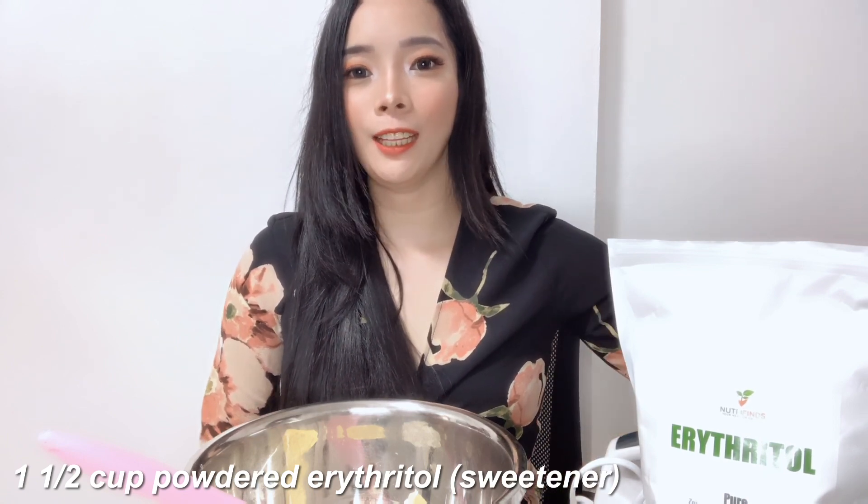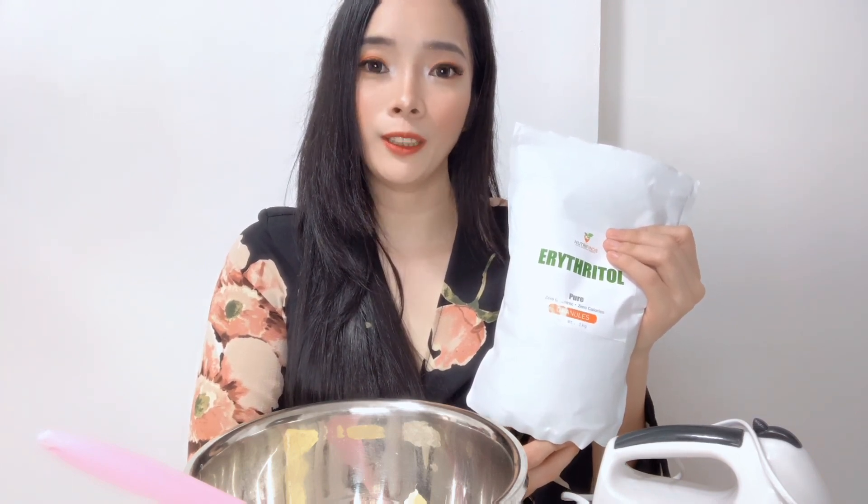By the way guys, the sugar I'm using here is erythritol sweetener. Based on what I've read in the keto group on Facebook, this is what should really be used when cooking or baking. Apparently, Equal Gold or Stevia Naturales are not suitable because once heated, they release a chemical that triggers a further increase in blood sugar levels, which is one of the things we avoid while on a keto diet.